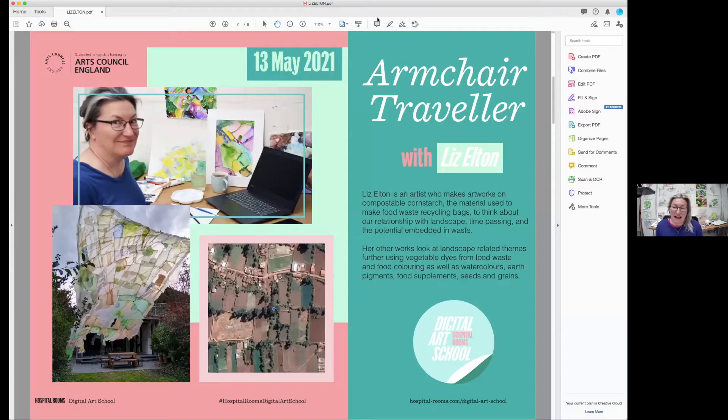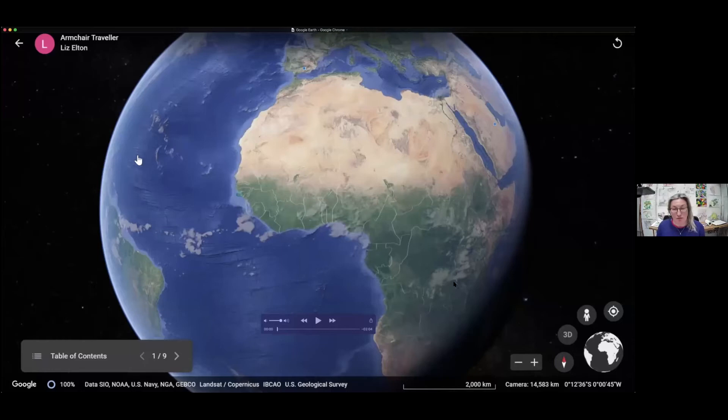I make large paintings that come off the wall and float in the breeze, or maybe move with the air as people pass by. I think about how landscapes might shift over time, and food, and how the earth nourishes us. A lot of my work is made on compostable materials with colours that I make from kitchen waste. When I begin a project I often have a place in mind, and I like to look at that place from above, so I use an app called Google Earth, which is free and anyone can use it.